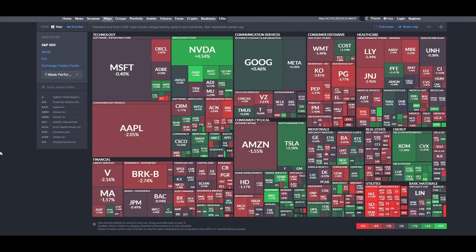Welcome back legends, I'm Dr. Cal. Apologies for not getting a video out over the weekend, but let's get right into it. This is the weekly stock market map.